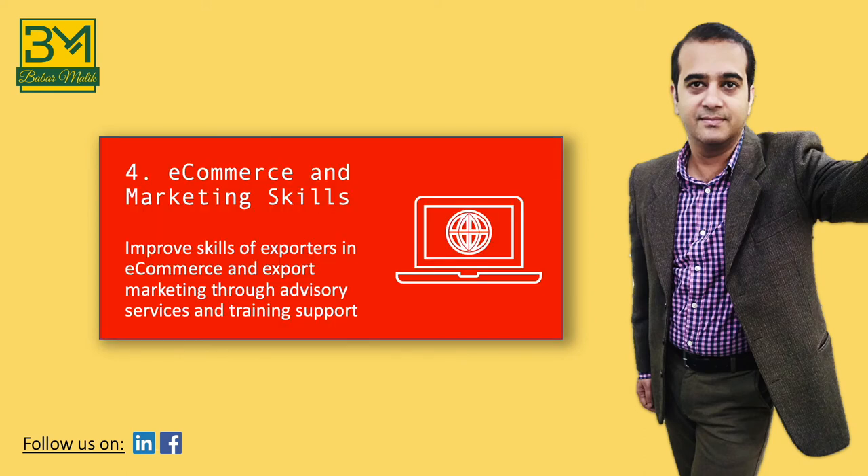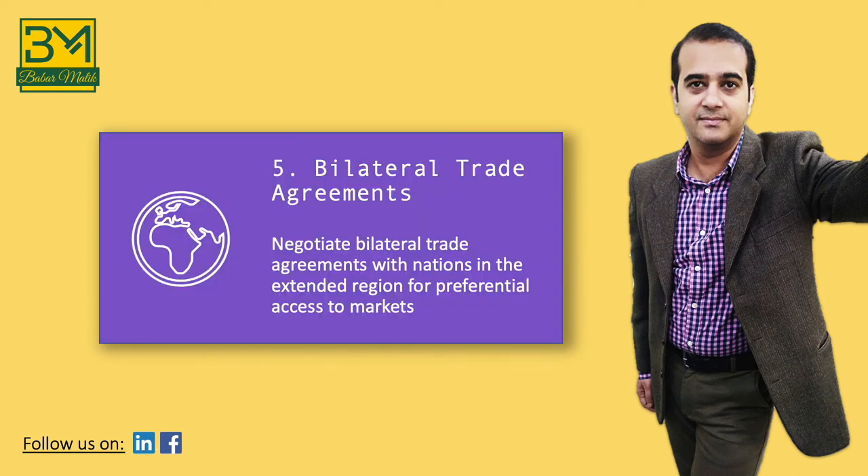The fourth component of our export strategy is building skills of Pakistani entrepreneurs in e-commerce and marketing. Digital platforms are gaining importance in international trading. By building these crucial skills among Pakistani entrepreneurs, we can ensure that our enterprises are not left behind.